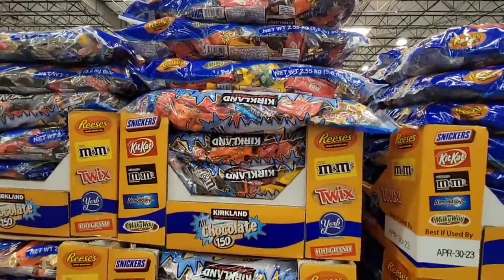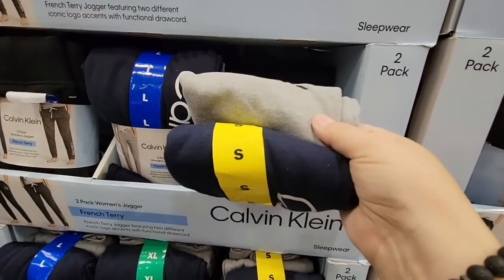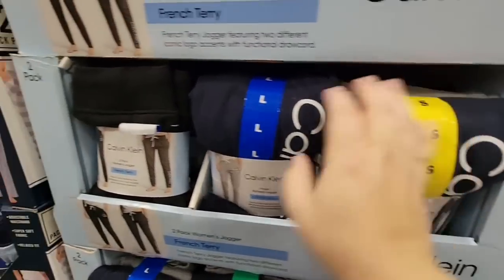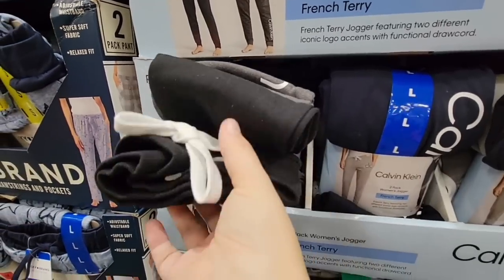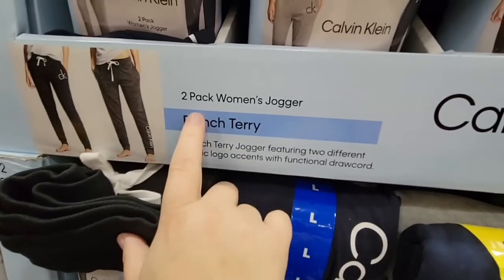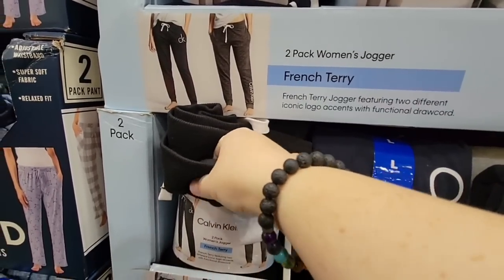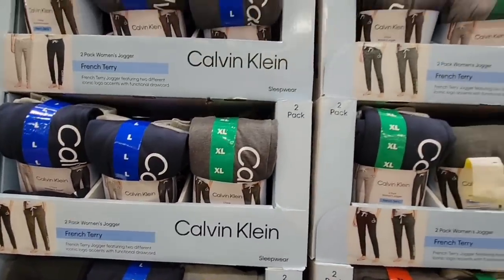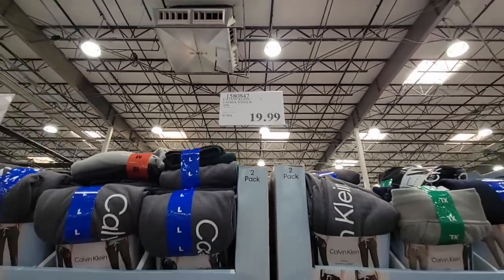The Calvin Klein sweatpants — this is a two-pack. The writing is on the lower leg, so it's not too bad. One set has navy blue and gray; the other has black and a darker gray. They've got a tie string and French terry fabric. Good for comfortable walks in cooler weather — not super thick, so you won't get too hot. $19.99 makes them about $10 each — a good price.